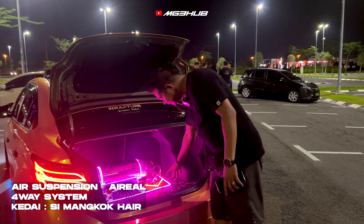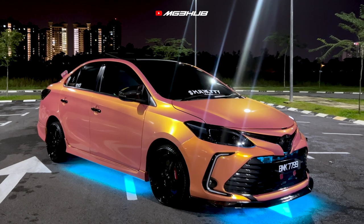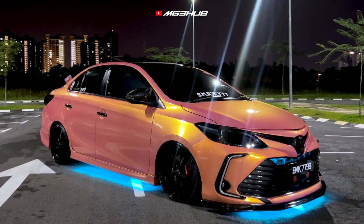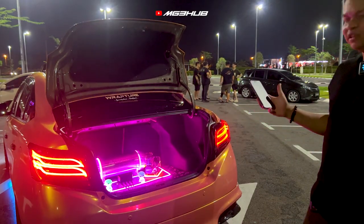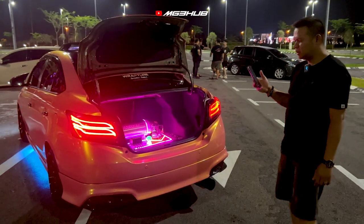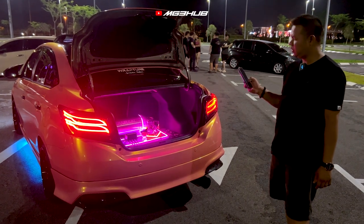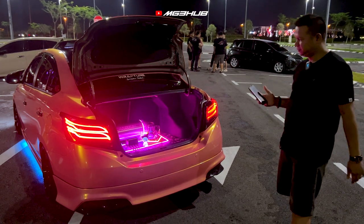Sistem air suspension ni semua dia pasang. Sistem ni kita boleh main dalam app dan ada juga remote. Boleh tengok dalam app — tuan-tuan boleh tengok dia boleh naik, lagi laju dia naik. Dan kalau nak turun, bila-bila masa boleh bawa turun. Boleh tengok dia turun habis.